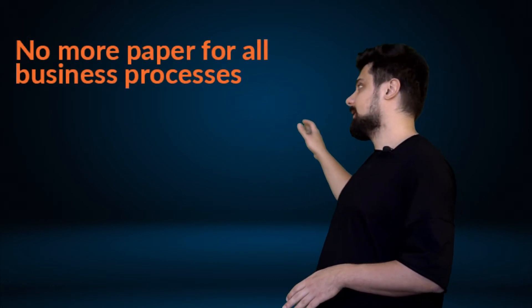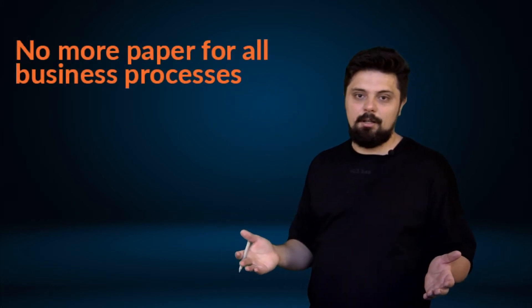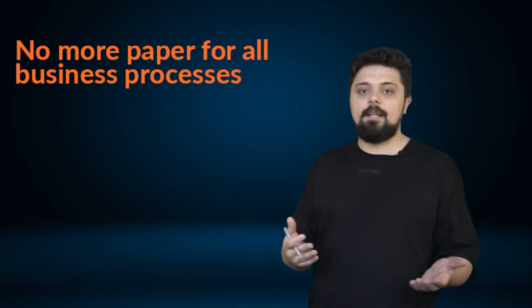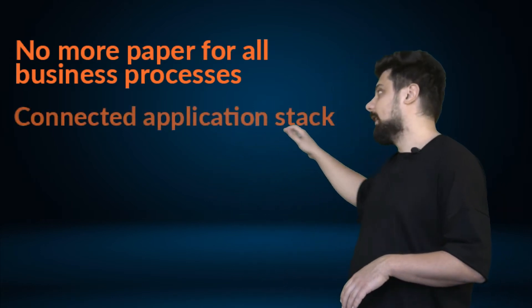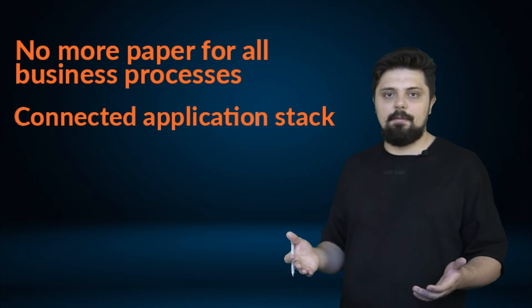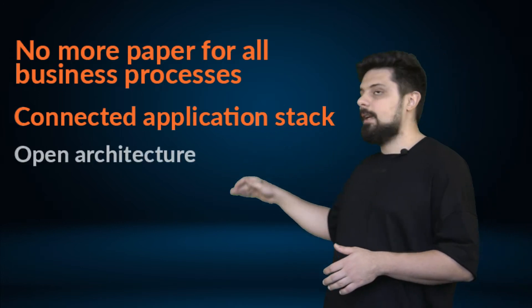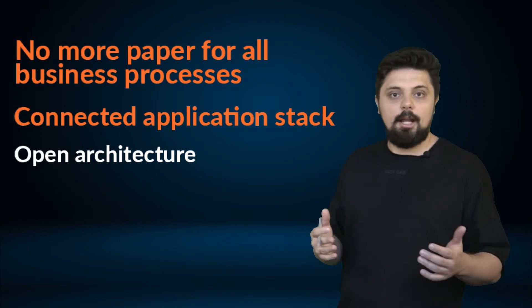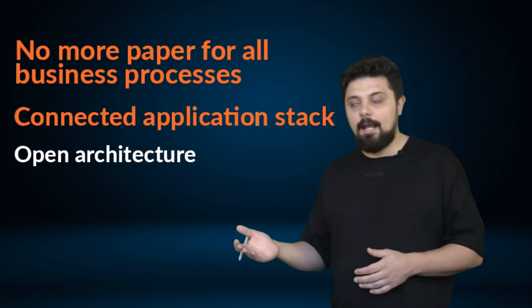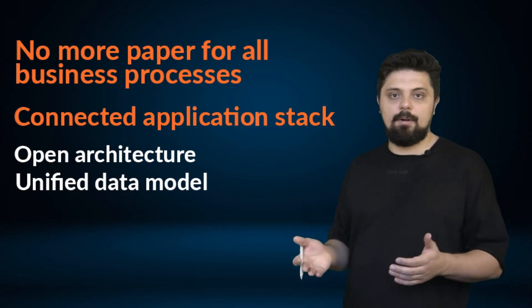This is especially important if you want to get the most from your digital transformation journey — this is where your strategy should move toward implementing Industry 4.0 principles. At the very core, Industry 4.0 principles are: first, no more paper for all business processes — and Excel sheets don't count either. Business data should be collected and processed within business systems, with humans primarily talking to and getting information from the software. Second is a connected application stack — all systems, all departments and their counterparts should receive and publish data within the same platform, with open architecture enabling easy and cost-efficient integration. And a unified data model, where every system interprets and understands data equally.